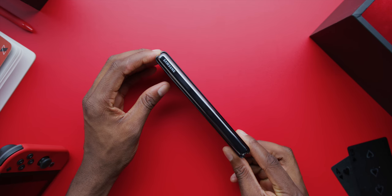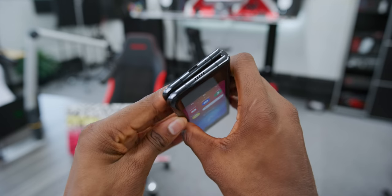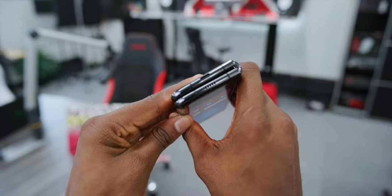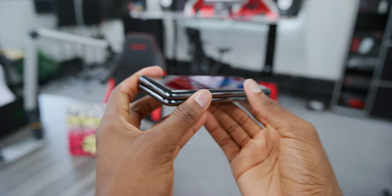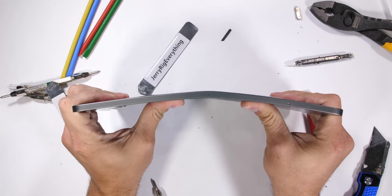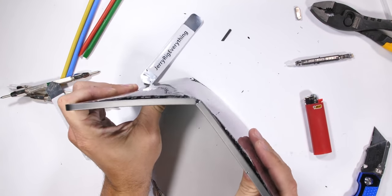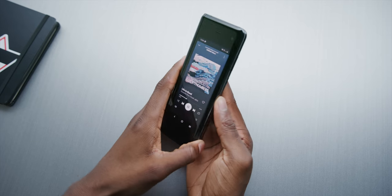Even though it's rated for 200,000 folds by a robot in a lab, you can literally wobble this thing with your bare hands — there's give to this hinge. I am literally terrified for the JerryRigEverything test when he finally gets his, because I'd bet real money it's just going to snap in half. But you've got to have a hinge, so there is one here.